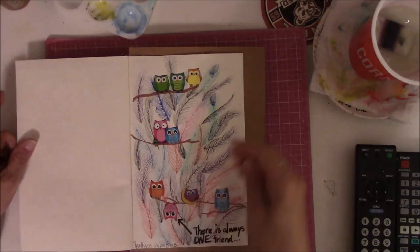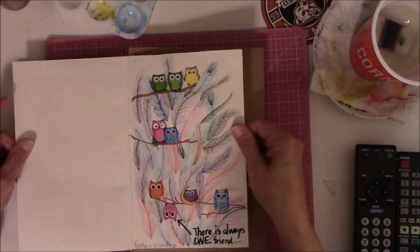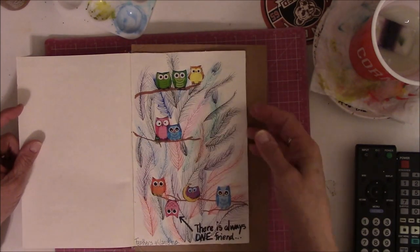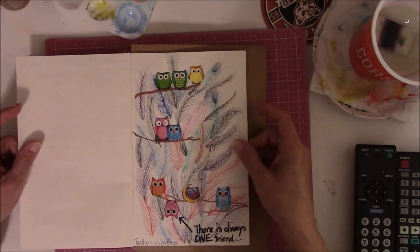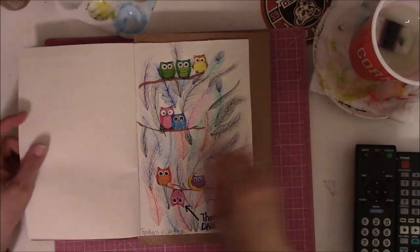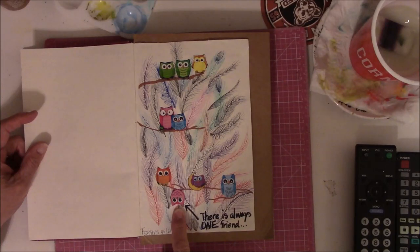Day 1 is feathers. I did this while we were on a chat. I drew feathers first and thought, what do I do after I put the feathers? I need to put something on there that concerns feathers, and I found some cutesy owl stickers in my stash and decided to use those. I don't use stickers very often, especially not the cutesy kind. I'm not an owl fan either, so this is outside my comfort zone for composition. I drew little branches with Posca pen, and then it says there is always one friend, and that one lives in South Carolina.